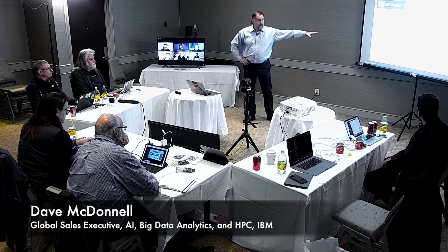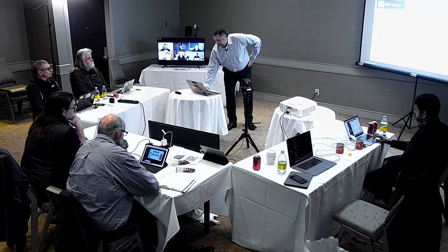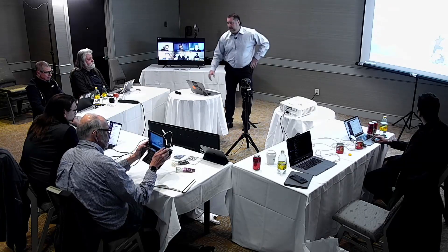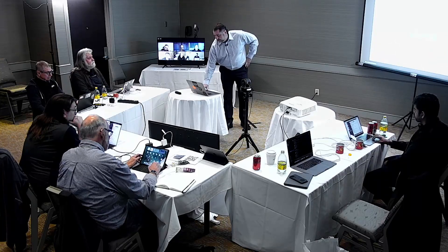My name is Dave McDonnell. To remind everyone what we're talking about, we started on storage for data and AI. I'm going to talk about storage for hybrid cloud. My subtopic is making hybrid cloud a reality. IBM is big about hybrid cloud, and we had a major acquisition of Red Hat to help drive that vision forward and make it real.